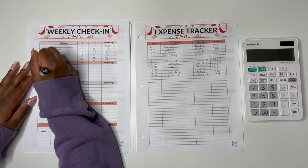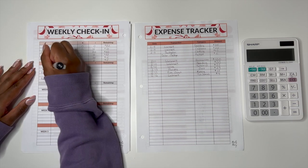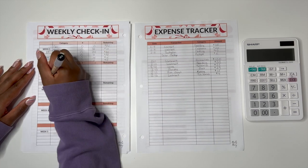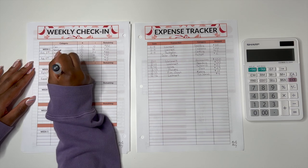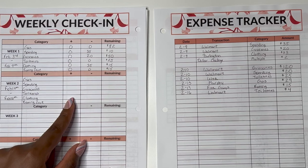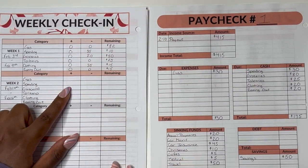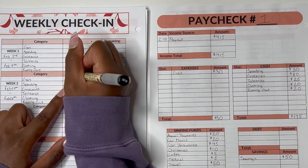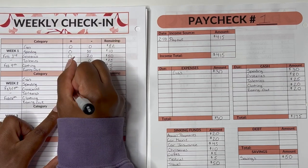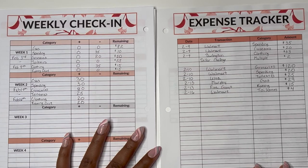Now we move on to my weekly check-in. This is week two for February, covering February 10th to February 16th. I'll write down the same categories at the top — these can be whatever is best for your budget; this is just what I've learned over two years works best for me. We did a paycheck breakdown at the start of this week, so: gas got $30, spending received $30, groceries got $80, toiletries received $25, clothing received $20, and eating out also received $20.